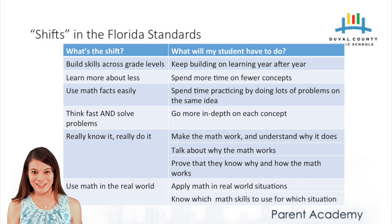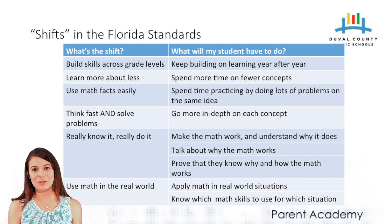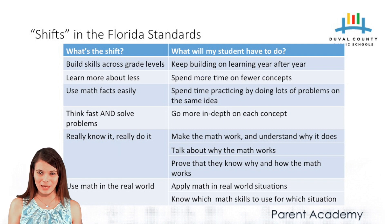No longer are skills taught in isolation. When we talk about your child learning more about less, we mean that students are learning a fewer number of topics in each grade level, but learning them to a greater depth before moving on to the next grade level. Students must become fluent in certain facts at each grade level — we expect children to think fast and solve problems quickly so that it's applicable in the real world. Students truly understand why math works the way it does, and we ask children to use math in real-world examples through word problems, allowing them to see how math is applicable in their own lives.